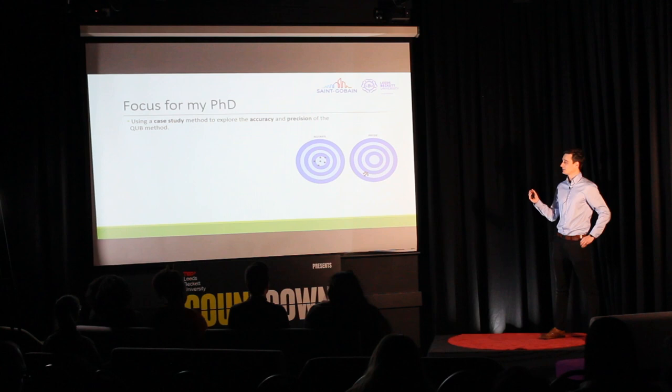We are interested in the accuracy of the method — how close the results are to the true HTC of a building — and the precision of the method — the spread of results when we do repeated tests. The research will focus on three main areas. First, the test boundary conditions: what's going on outside the house we're testing and how does it impact the results? For example, the external temperature, wind speeds, and how much solar radiation was incident the day before that may be stored in the fabric.